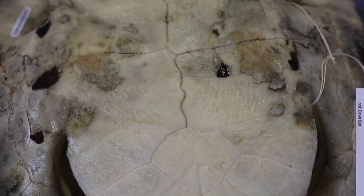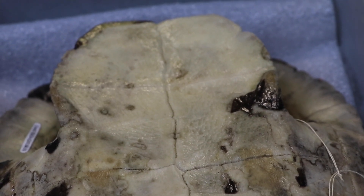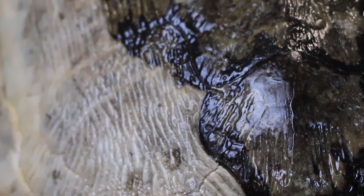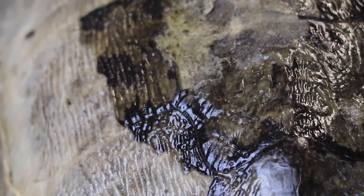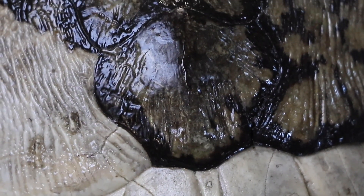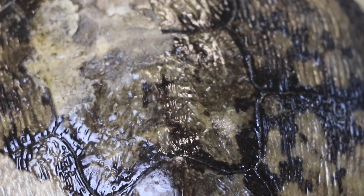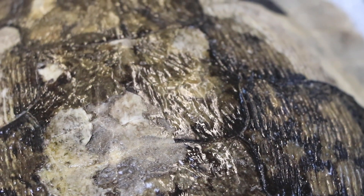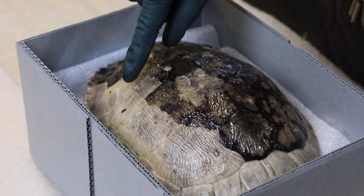The underside is called the plastron and that protects its underbelly. You can see some different kinds of coloration. The bony part of the shell is actually protected by what are called scutes — a layer of keratin that protects the turtle's shell. Land turtles like a pond slider all have these protective scutes covering the carapace, and this one is missing several across the top.